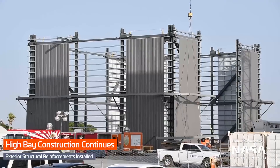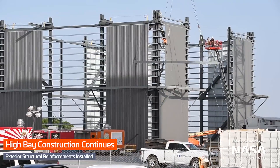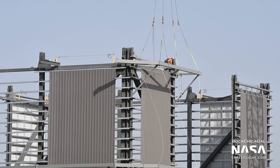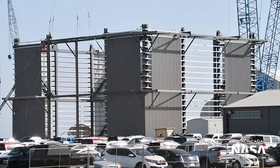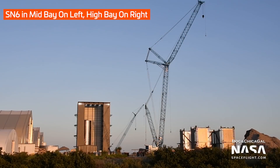The new high bay, which will be used to assemble Super Heavy boosters, is making rapid progress. The first level of the massive building is nearing completion, and crews are already preparing to begin work on the second. When finished, the new high bay will be 81 meters tall — that's nearly twice the height of the existing mid bay.